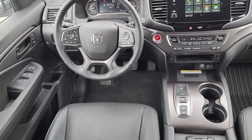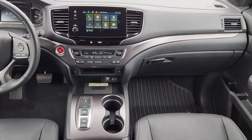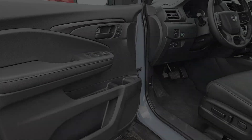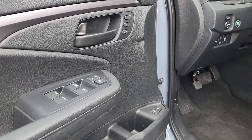Apple CarPlay and or Android Auto, keyless entry, moonroof, satellite radio, power passenger seat, heated mirrors, lane keeping assist, power lift gate, backup camera, and steering wheel audio controls.